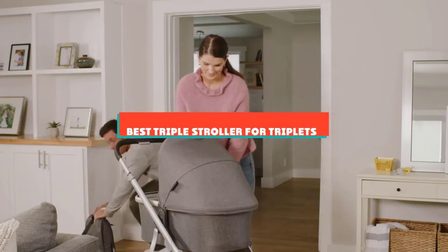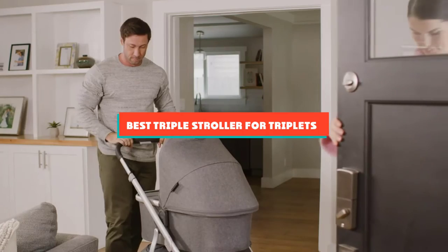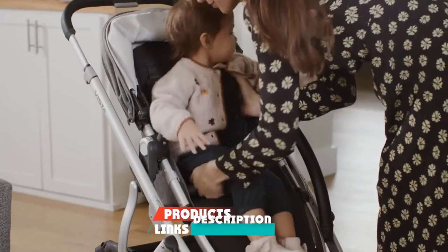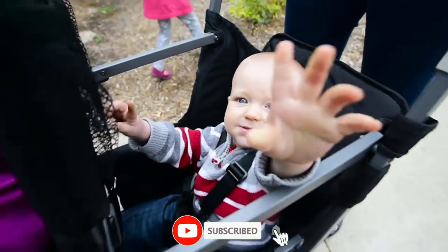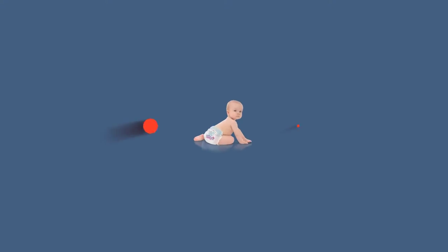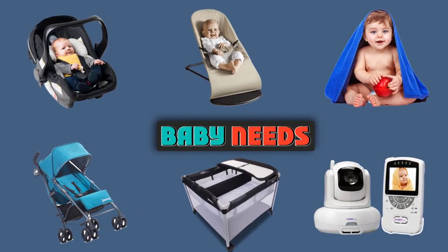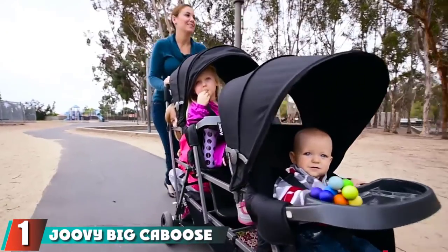If you're looking for the best triple stroller for triplets, here's a list you must see. We made this list based on our personal preferences, sorted by features, prices, quality, durability, reputation of the manufacturers, and customer feedback. We've included options for every type of customer, so let's get started.